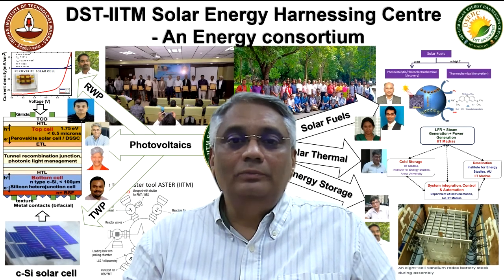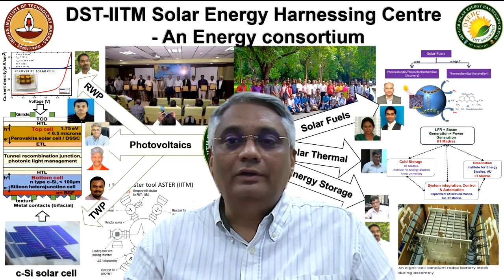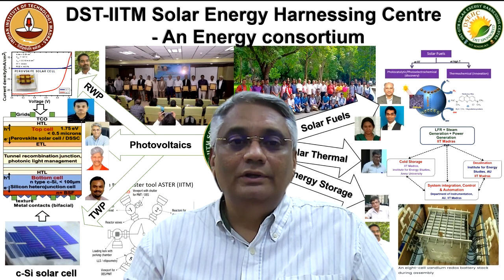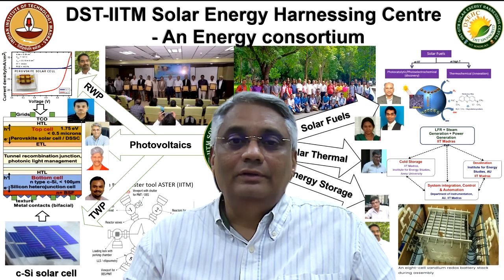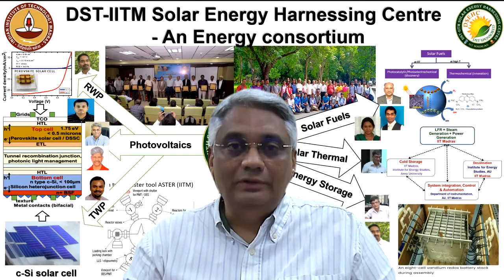The solar thermal domain focuses on providing a comprehensive solution towards making power, good quality water, and storage facilities for agro-products available for local communities.